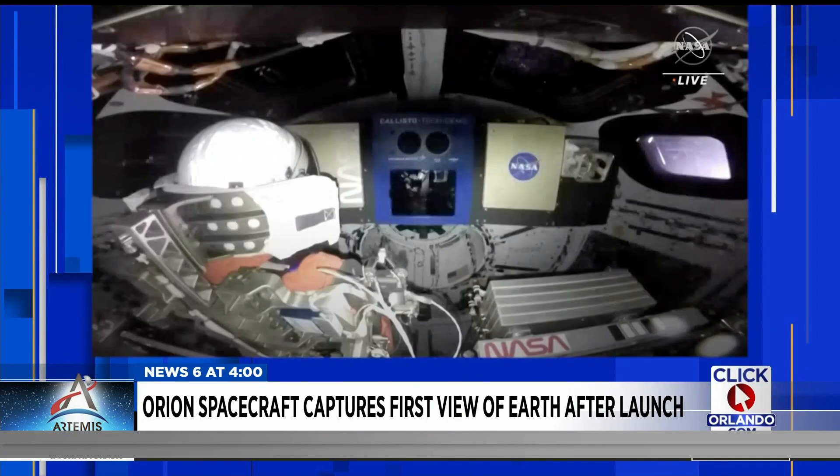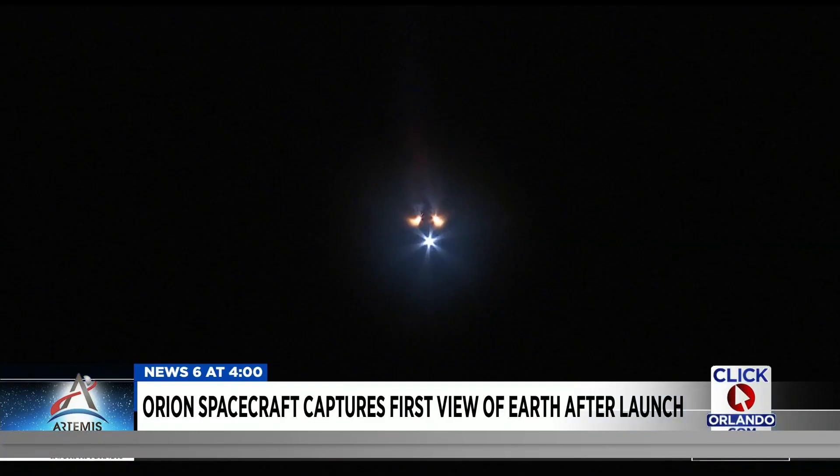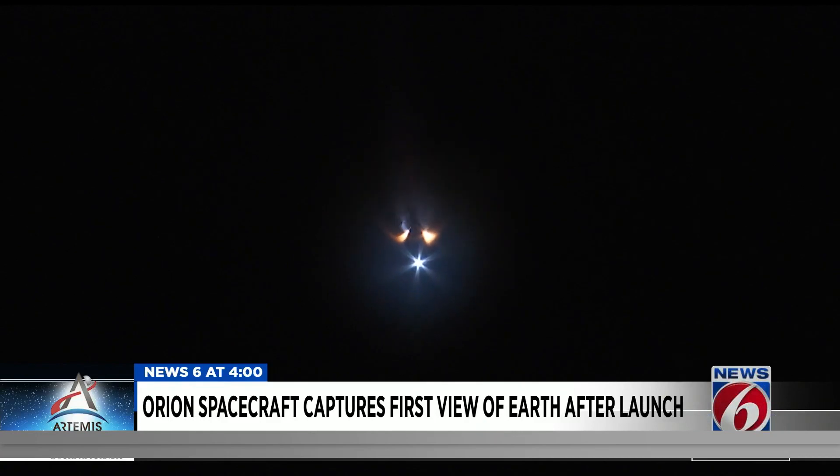NASA says the 26-day mission that will blaze the trail for astronauts flying on SLS, and later astronauts landing on the moon, is going as planned so far. As we now explore the heavens, go back to the moon, and then on to Mars. After its journey of more than a million miles, NASA says Orion is expected to splash down in the Pacific Ocean on December 11th.